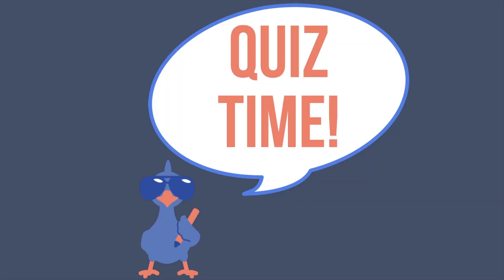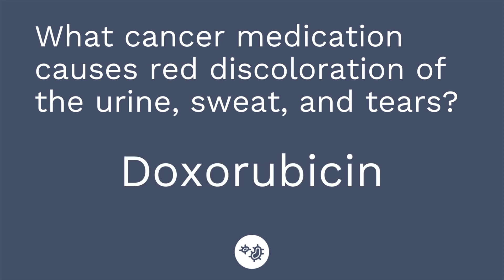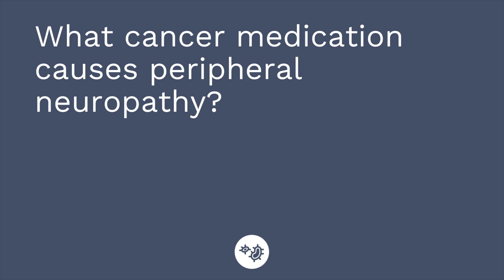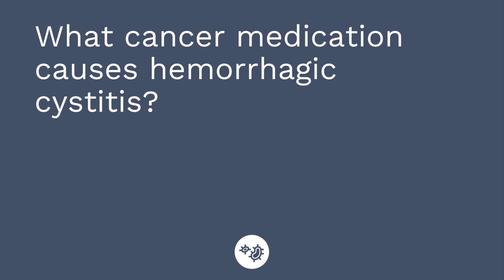Time for a quiz — I have three questions for you. First question: what cancer medication causes red discoloration of the urine, sweat, and tears? The answer is doxorubicin. Question number two: what cancer medication causes peripheral neuropathy? The answer is vincristine. Question number three: what cancer medication causes hemorrhagic cystitis? The answer is cyclophosphamide.